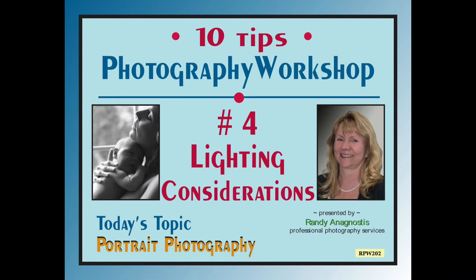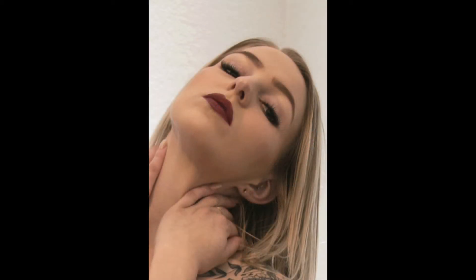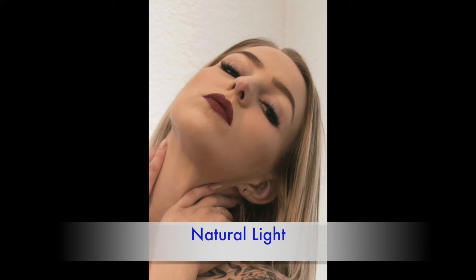Tip number four: lighting considerations. Expensive flash units or studio lights are wonderful tools to have, but for the average person, the basic flash on your camera and natural light are two of your most powerful lighting tools. Next time you take portrait photos, challenge yourself not to use your flash — just use natural light. That may be the light from ceiling fixtures, light filtering in through a window, or bright sunlight. See how good you can do your portrait photos just using natural light.